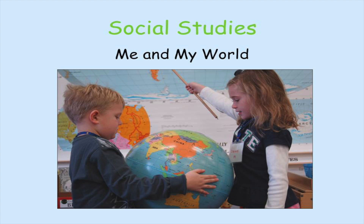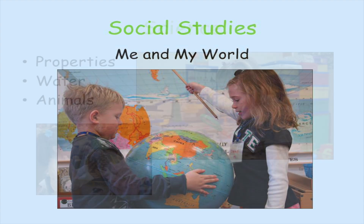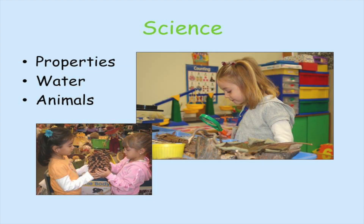In social studies our students learn about me and my world. In science, students investigate properties, water, and animals.